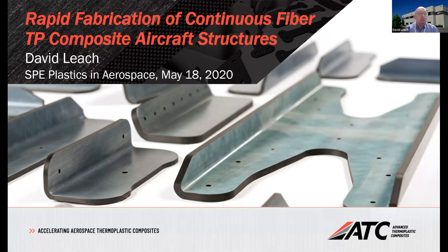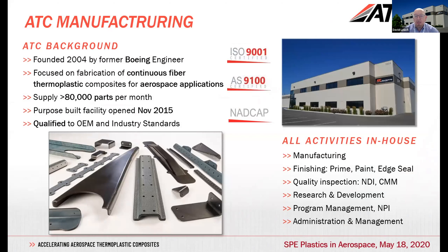Thank you. Just checking, is everybody seeing my presentation screen okay? Excellent. I'll be talking today about continuous fiber thermoplastics, specifically for aircraft. This will be building on a lot of what Chris has talked about, but focusing in a couple of particular areas of high rate manufacturing.